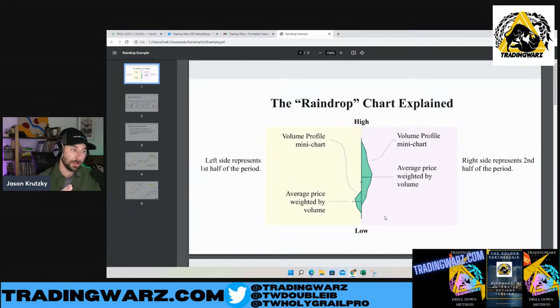The left hand side represents the first half of the timeframe. The right hand side represents the second half. Those little bars you see on either side are volume weighted average prices for each half of the timeframe. The main visual component of the raindrop is the contour. The wider the contour, the more volume at that particular price level; the thinner the contour, the less volume. So you can see the volume that occurred on each half of the timeframe.